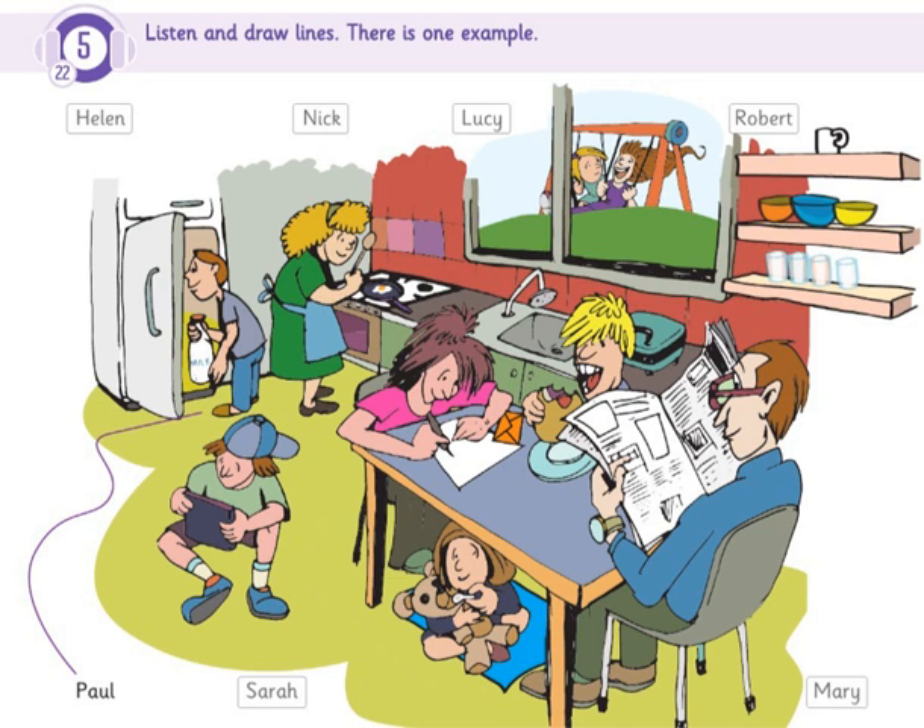Everybody is at home today. Yes, it's a Sunday morning and they're going to have breakfast. Who's that boy next to the fridge? Oh, you mean Paul. He's holding a bottle of milk. He always drinks milk for breakfast. I see. Can you see the line? This is an example.